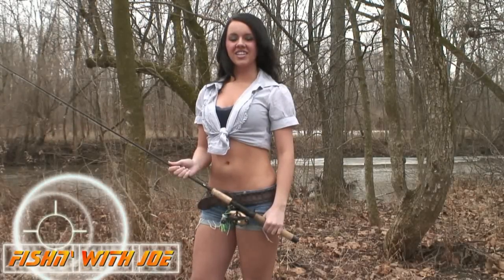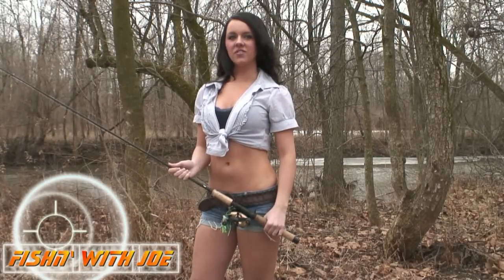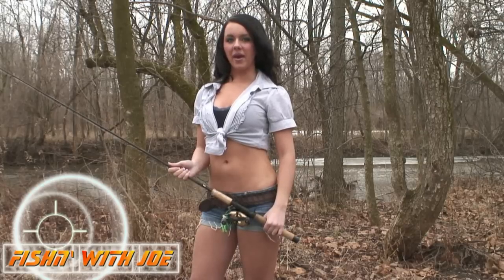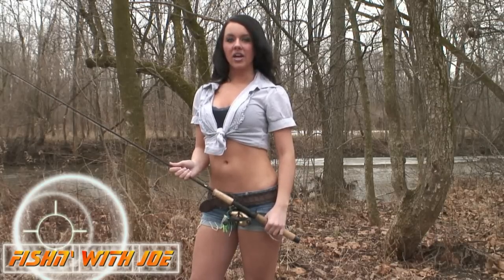Hello, I'm spokesmodel contestant Katie and welcome to Fishing with Joe. On today's episode we'll be busting largemouth bass on Woodrum Lake in wild wonderful West Virginia. Stay tuned because you are gonna love it.